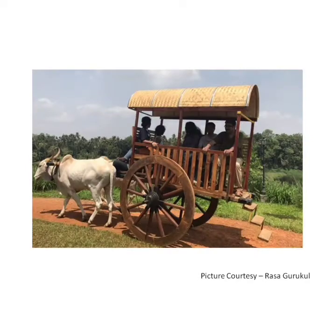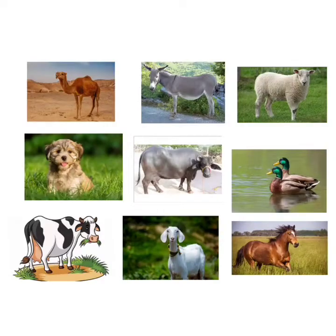Ox is used for carrying heavy loads and pulling carts. All these are domestic animals. They provide us with many kinds of products which we need and use in our daily life. So children, we should take good care of them and always love them.